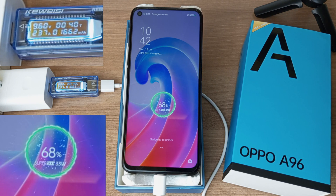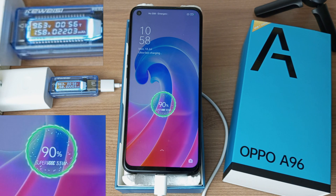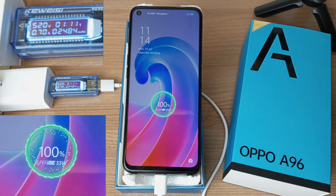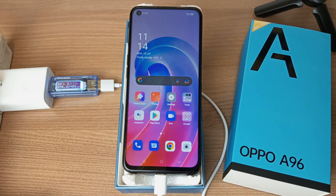68% in 40 minutes, 84% after 50 minutes, 90% after 56 minutes, 93% in 1 hour, 96% after 1 hour and 5 minutes, and 100% after 1 hour and 11 minutes. That's about 11 minutes more than the Tecno Camo 19 Pro took.